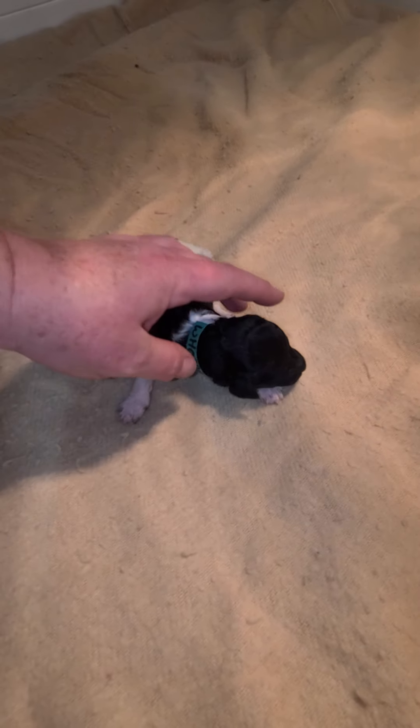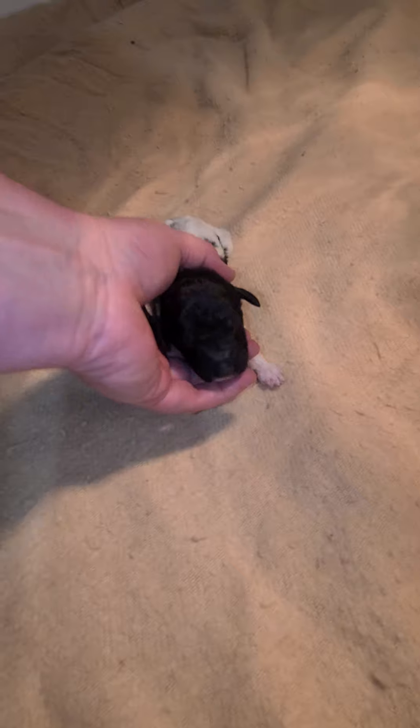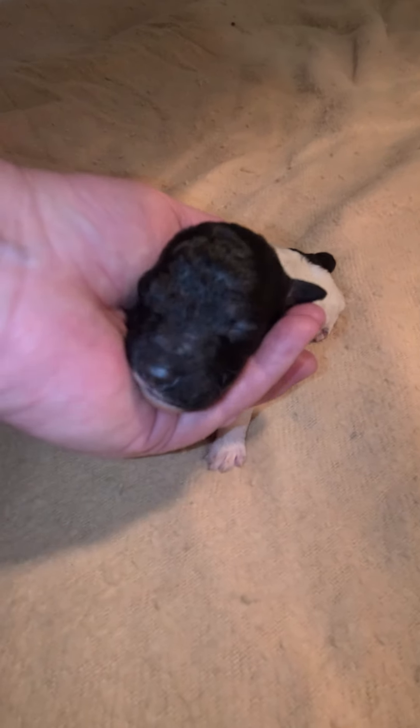This is a little boy from Willow and Buddy's litter — a little black and white. I think this one might be going to have a little phantom because I'm starting to see a little bit of tan maybe. So we'll see.